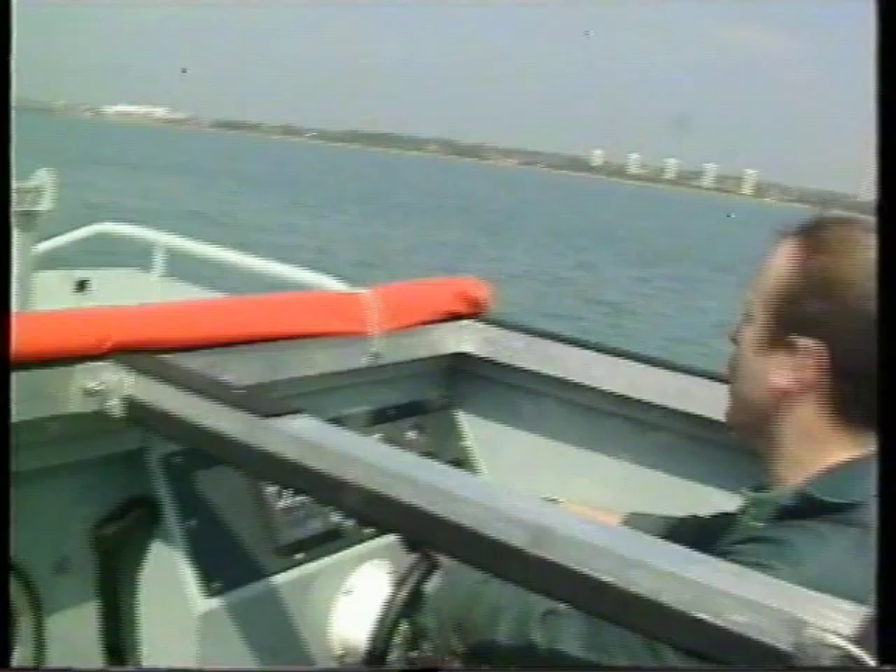An external bridge gives good all-round visibility and is useful for safe and accurate docking procedures.